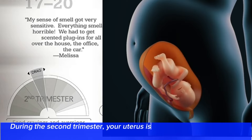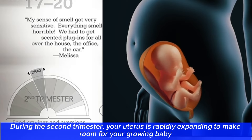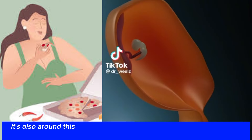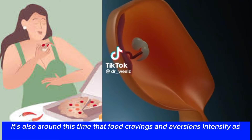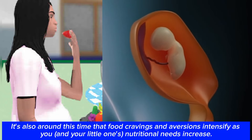During the second trimester, your uterus is rapidly expanding to make room for your growing baby and pushing on your digestive system to steal some much-needed space. It's also around this time that food cravings and aversions intensify as you and your little one's nutritional needs increase.